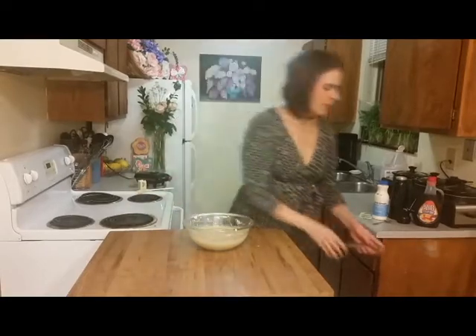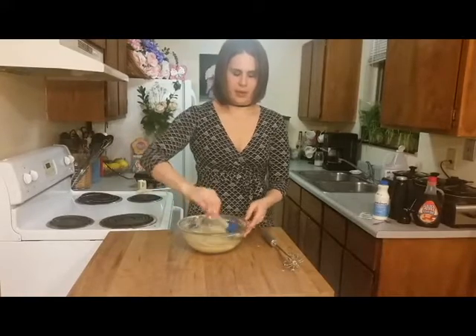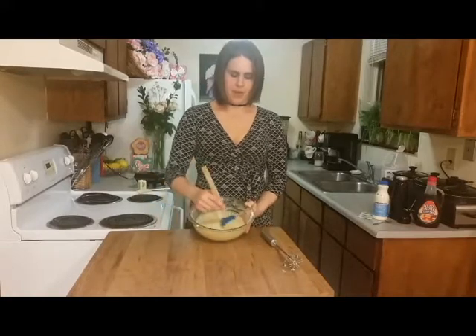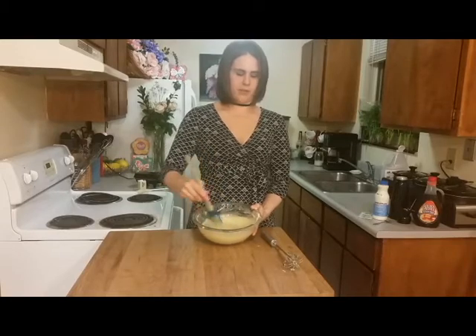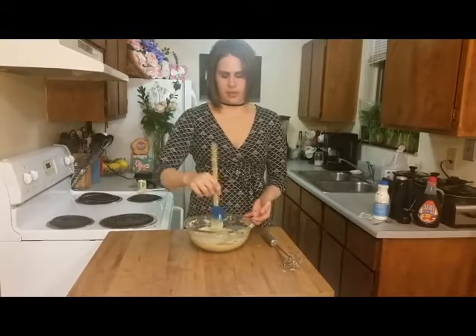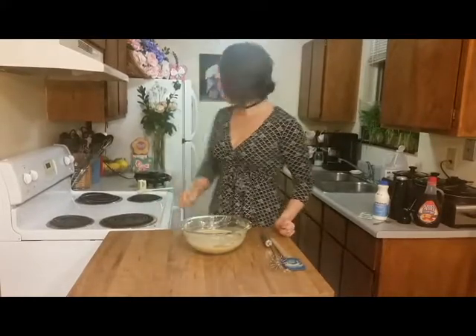Now at this point the batter looks pretty liquidy, and you might think it's going to be super runny — but give it a little bit of time. See how liquidy it is right now, it looks like almost pure water. You have to give the psyllium about two to three minutes, up to ten minutes, to thicken. It's going to release the gel and make your pancake batter more thick, and it's going to help give it that rise you need. Give it a few minutes, then start cooking.